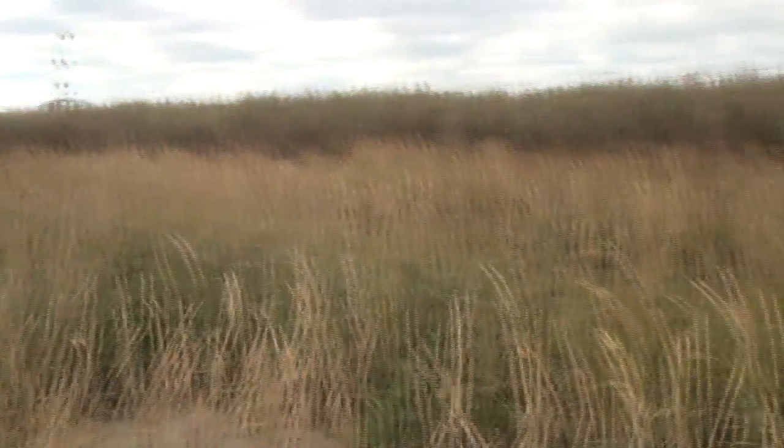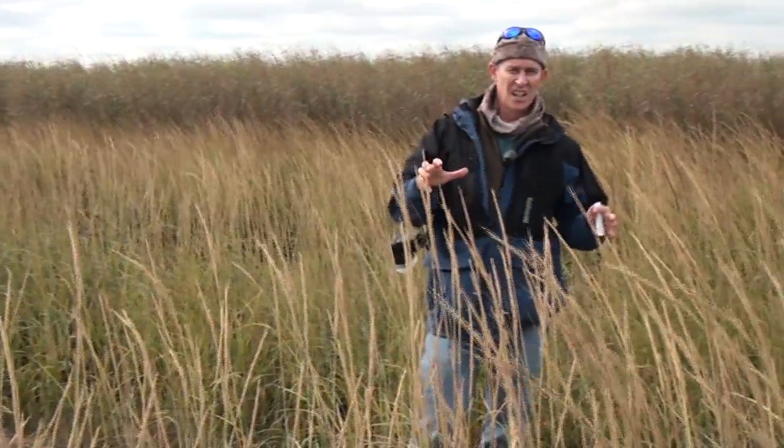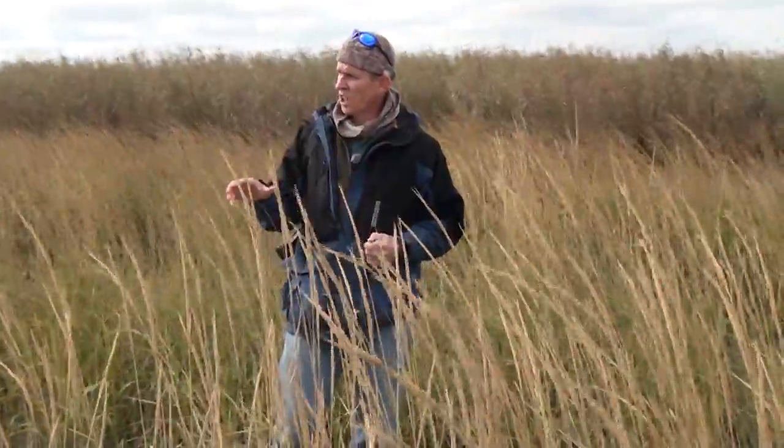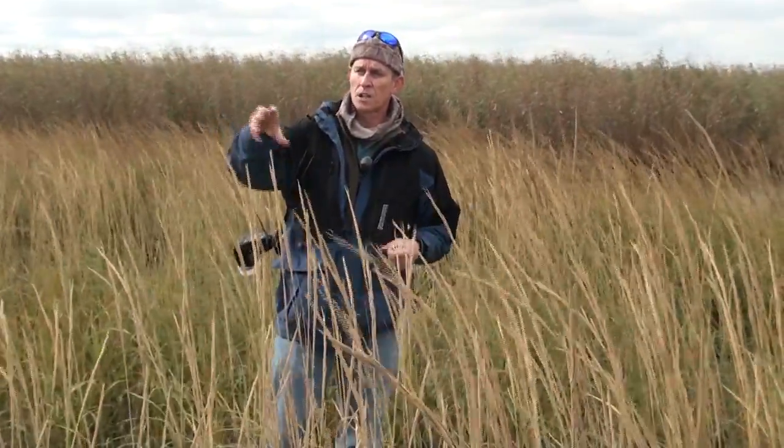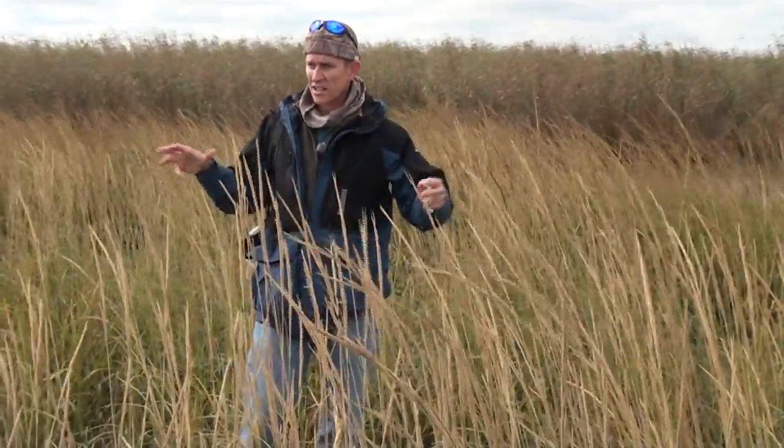We're going to try to take this smaller scale and bump it up to a little bit bigger scale in our next planting and see how that works, and look for funding and sources to maybe even do it on a bigger scale than that. It's another component to the coastal erosion fight. It's really encouraging to see this — we're seeing grass that's spreading that actually wasn't part of the project, and you can see Spartina, little clumps of it growing out around it.